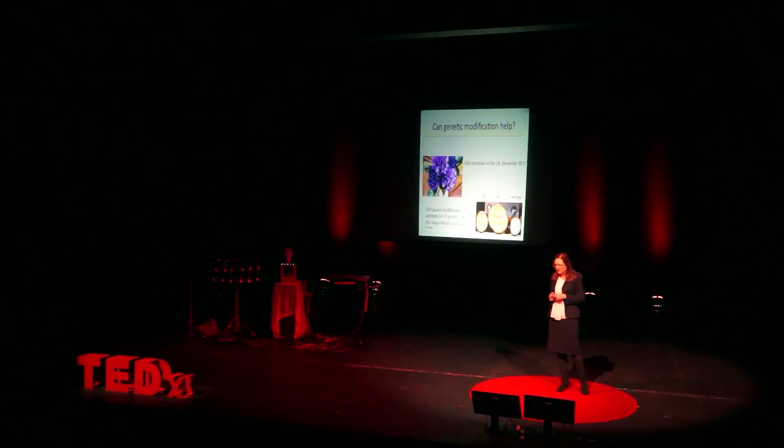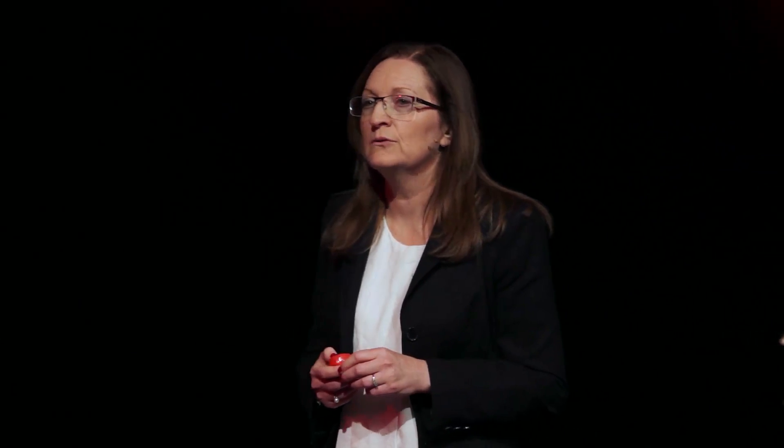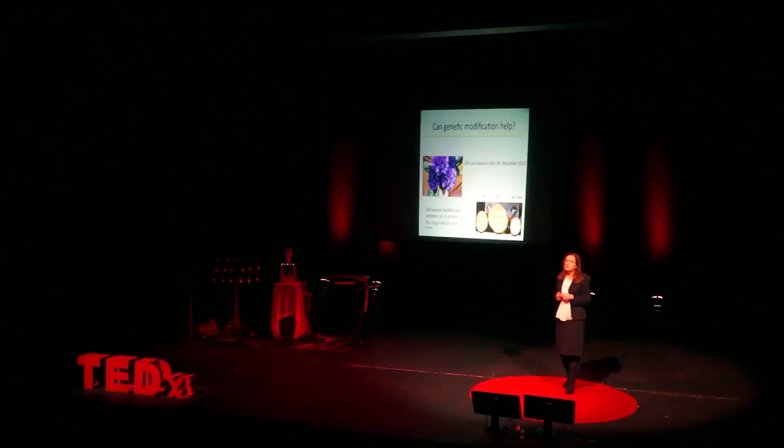There are some benefits to these crops — they don't damage the environment in some ways, particularly in terms of carbon footprinting, because they require fewer chemicals. GM can offer rather frivolous things, like these purple carnations which appeared in the UK in December last year. But of course GM can offer big benefits to Africa, for example. GM cassava has been biofortified with vitamin A and is also resistant to a very important root pathogen, offering big benefits in developing countries.